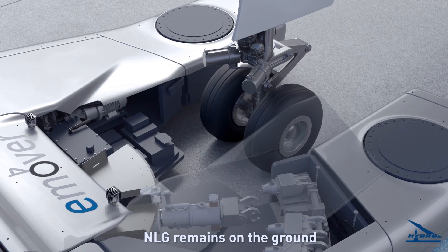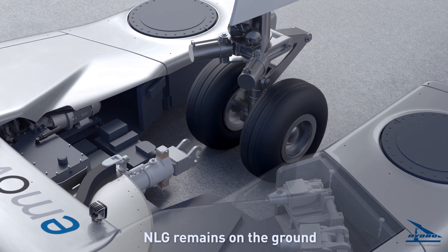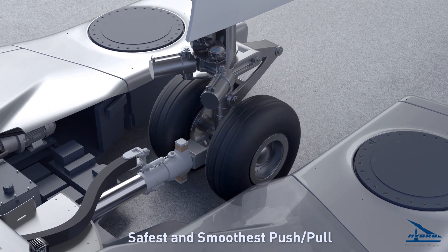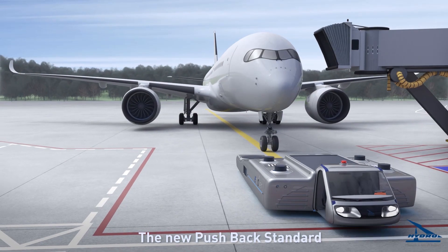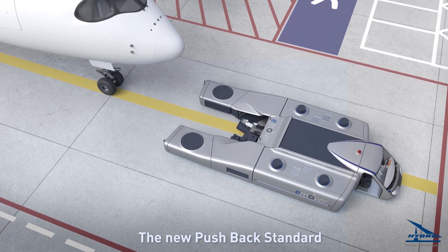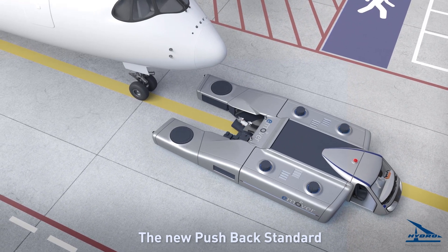which then automatically selects the related aircraft-specific force profile. Forces and torques affecting the nose landing gear are accurately measured and controlled. Equipped with a driver's cabin, the e-Mover can be driven at a speed of up to 23 km per hour to any operation site.